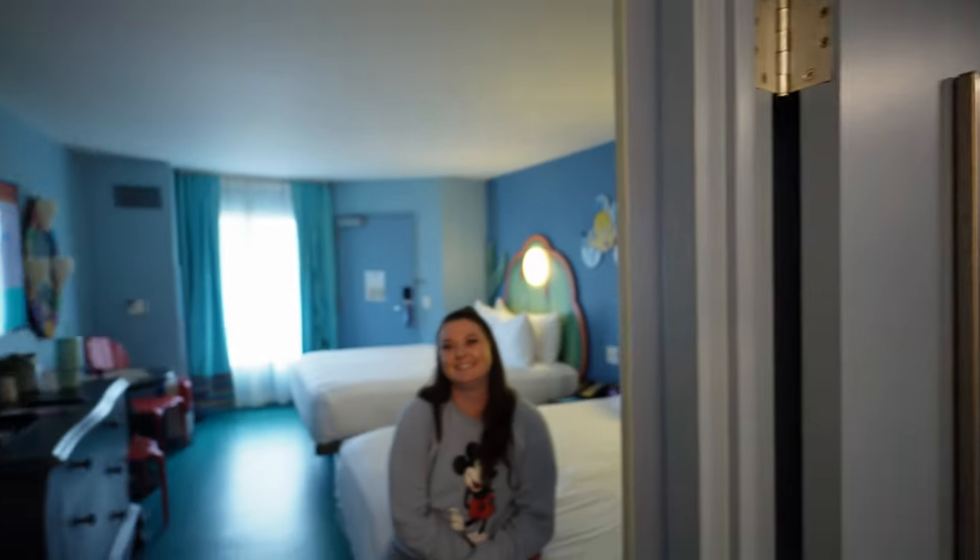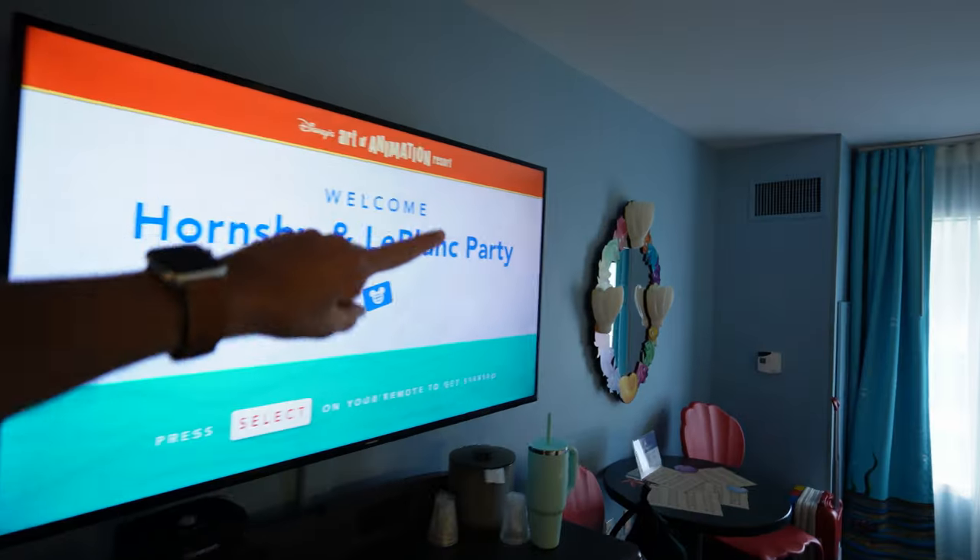And there's Ariel. And then we have another mirror over here.